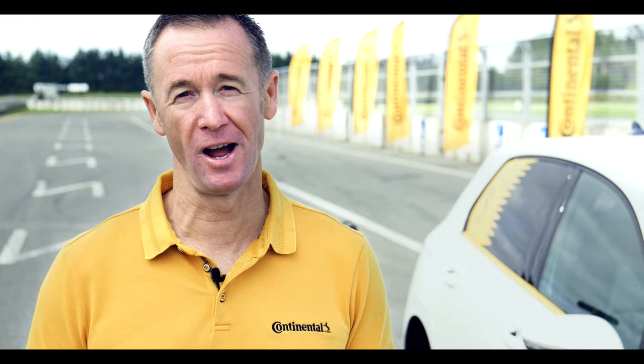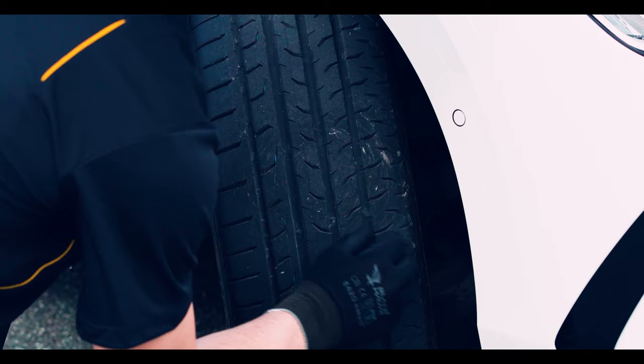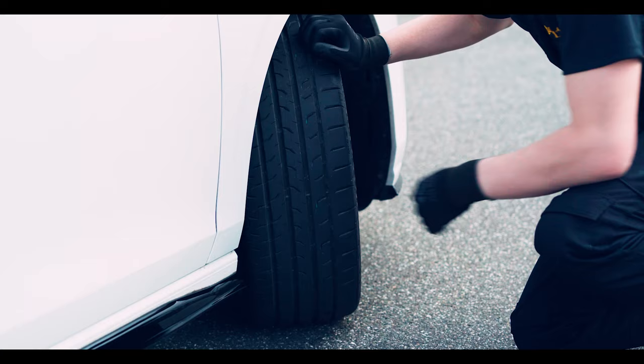Now after you've checked the tire pressures, make sure you check the condition of the tire as well. This is just a simple visual check where you are looking for cracks in the sidewall or tread grooves, stones or other embedded objects in the tread which should be removed.